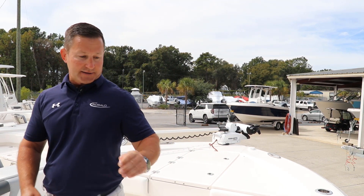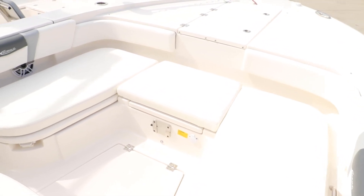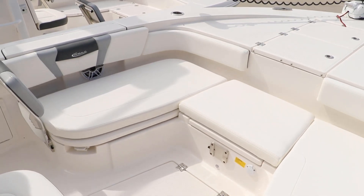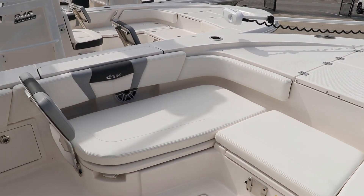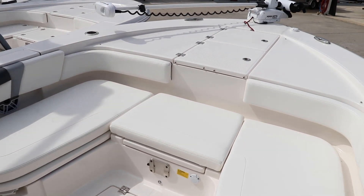Step on board and you'll be greeted by a spacious, well-designed interior. Plush seating, high-quality finishes, and plenty of storage make every moment on this boat a pleasure. Invite your family and friends — there's room for everyone.